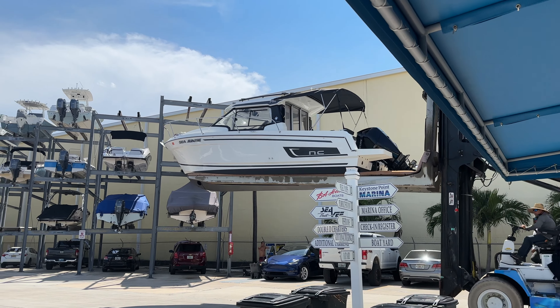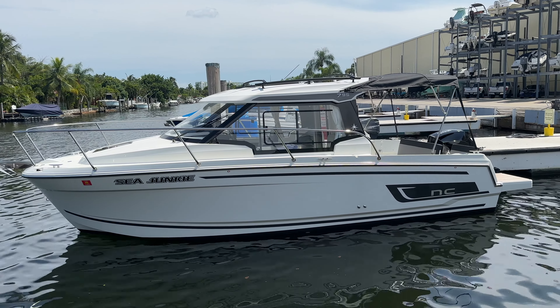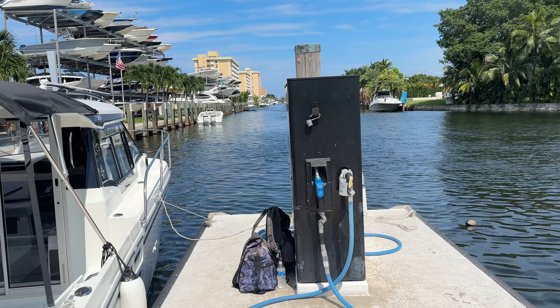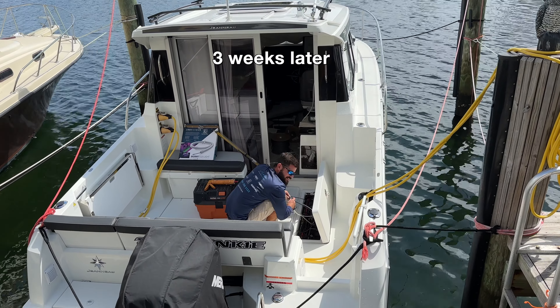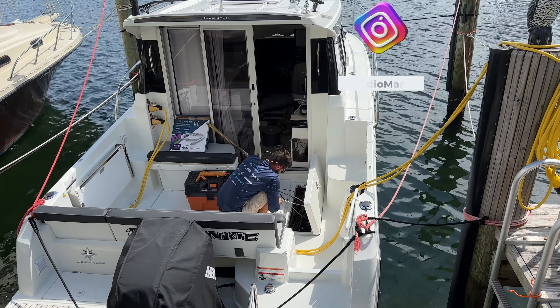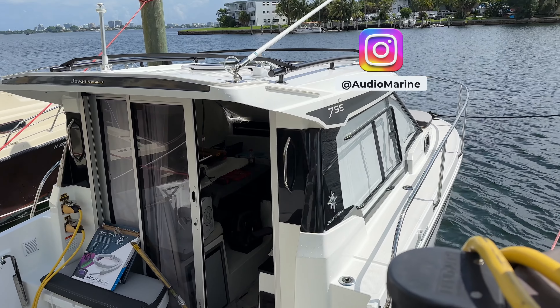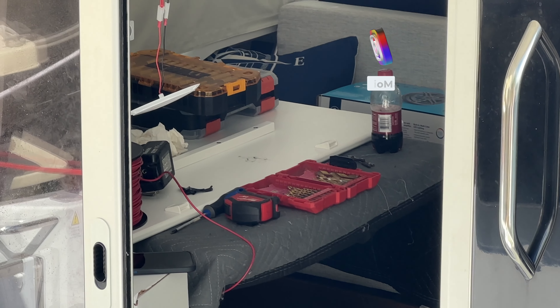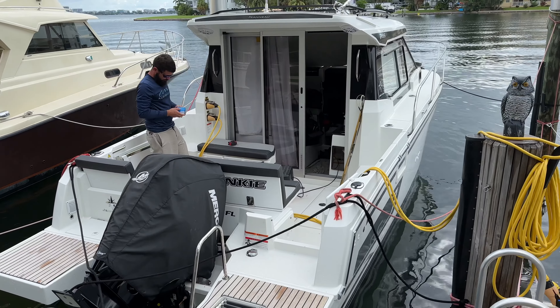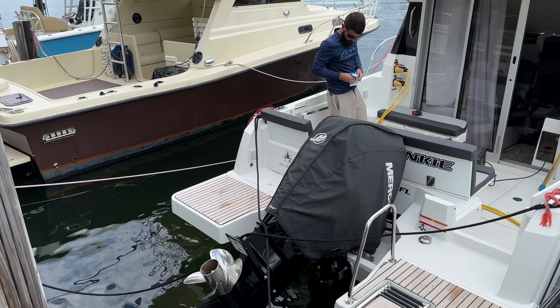Hola Luis! Here we have Audio Marine, they're doing their magic. The boat is going to be incredible when they're done. It's gonna look so good.